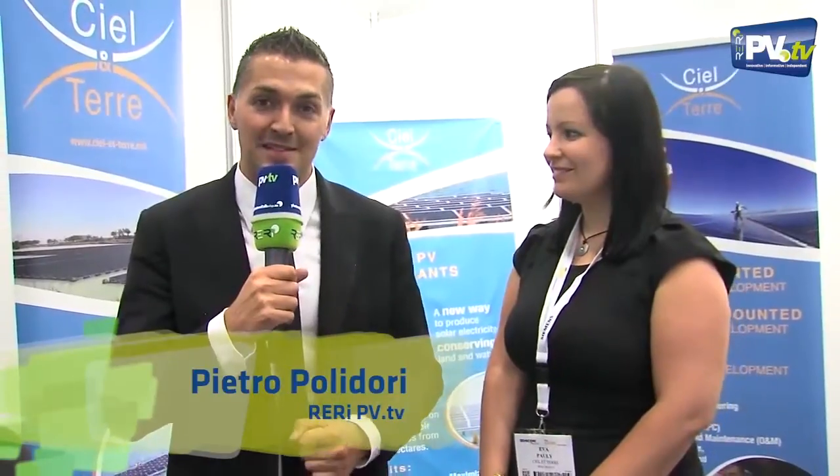Welcome back, or better, bienvenu — nous sommes à le stand de Ciel Euterre, which means we are here at the stand of Ciel Euterre. Ciel Euterre means sky and earth. And next to me is Madame Polly. Welcome to RERI PV TV.